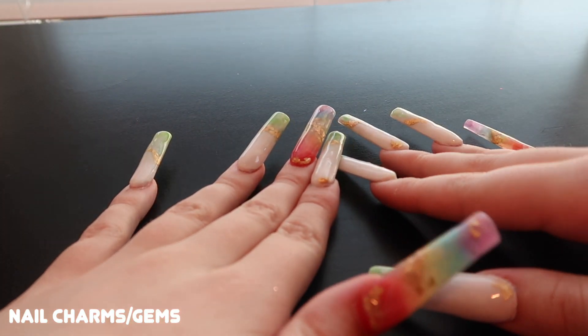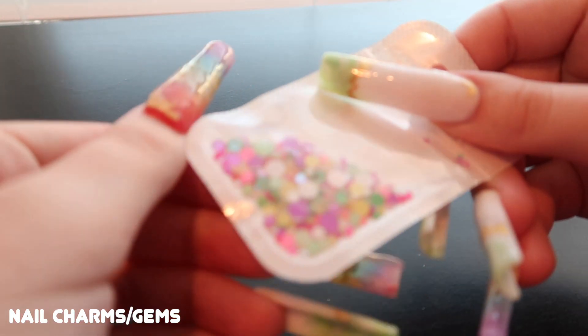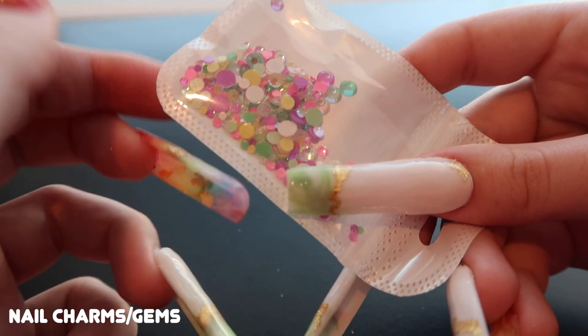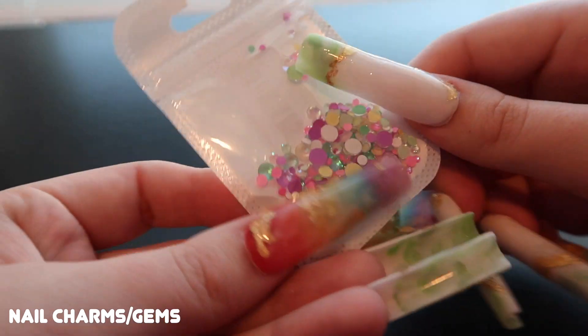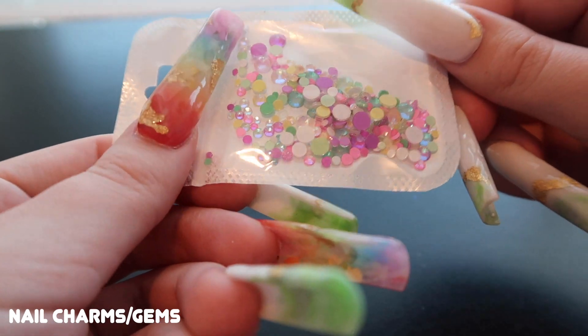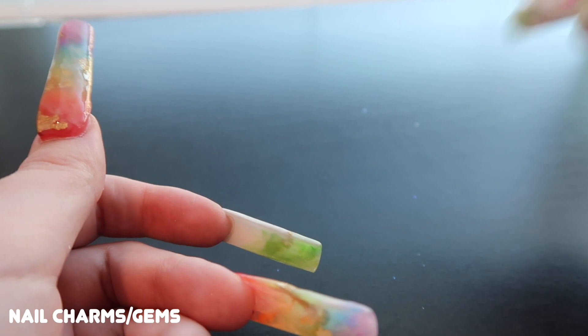These are going to be the most sparkly, most expensive-looking gems. Starting with a packet of loose flat-back gems — super sparkly. I love the color combination of soft lime green, pink, darker pink, purple, and yellow. I think that is the cutest combination ever. They look even sparklier in person; the camera glare makes it hard to tell.